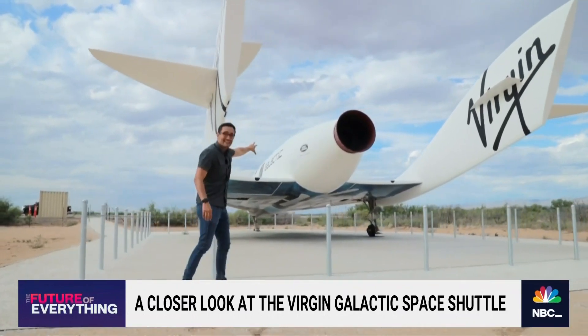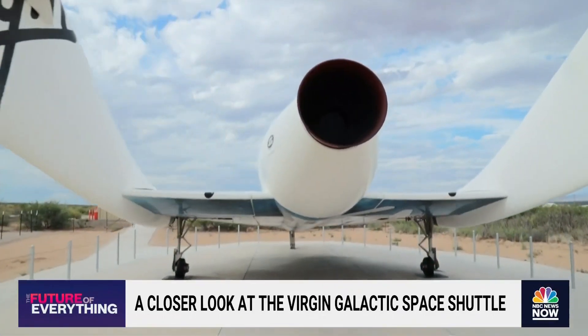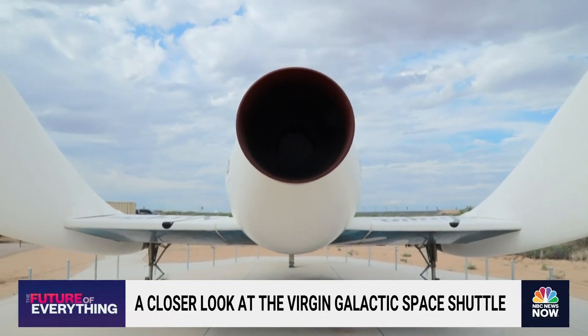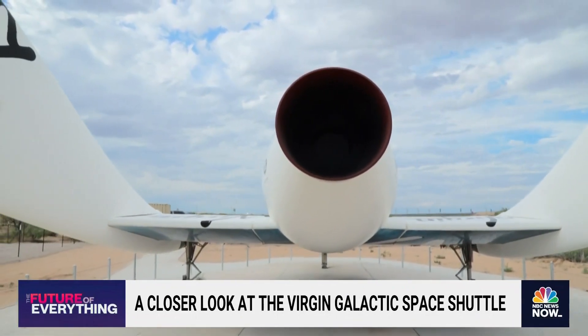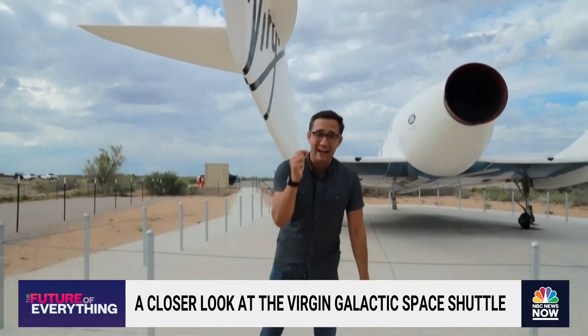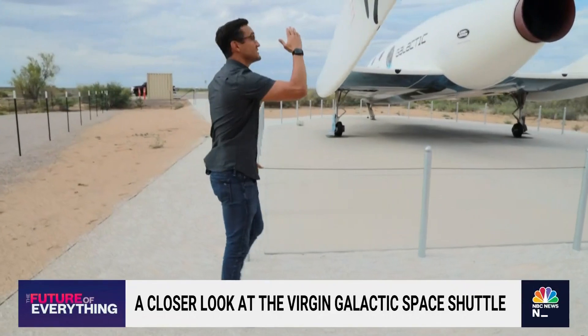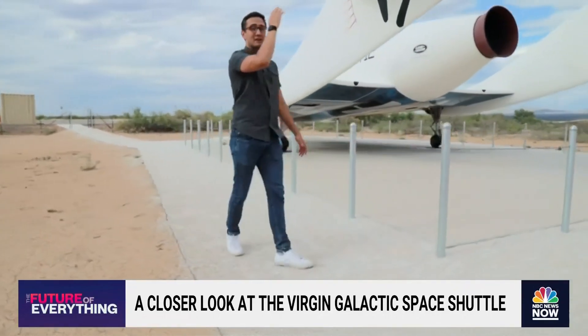You see that engine — that is a hybrid rocket. It's going to be pushing 70,000 pounds of thrust behind it. And this is going to be launched from a mothership. As soon as it is, they're going to light that thing. It is going to go Mach 3, three times the speed of sound, and that's when it is starting to climb up into space.